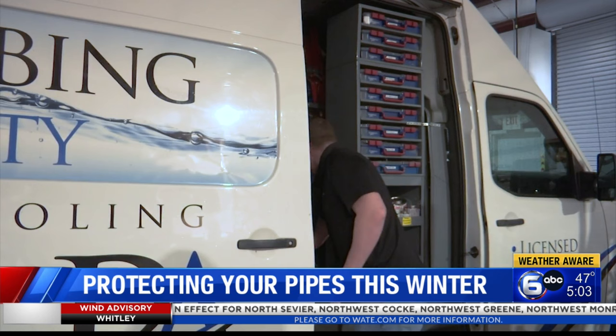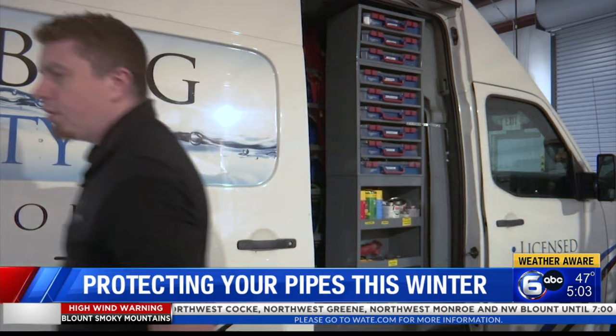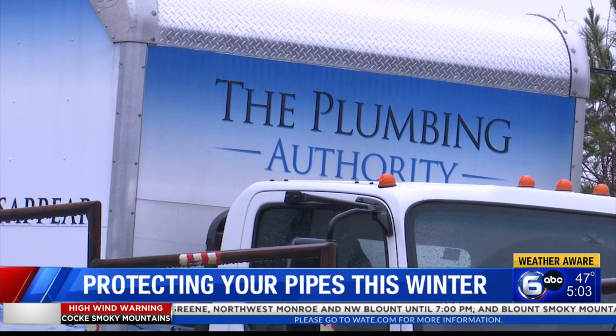Last winter, plumber Keith White saw hundreds of frozen pipes in the aftermath of winter storm Elliott. There was a lot during that period of time right after Christmas last year. But according to White, there is not much a plumber can do for a pipe that has been frozen, but they can fix them if they burst.